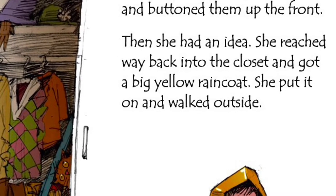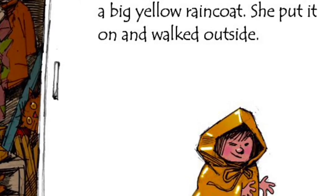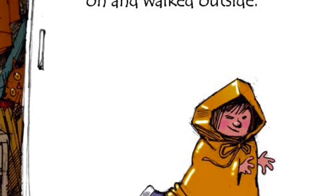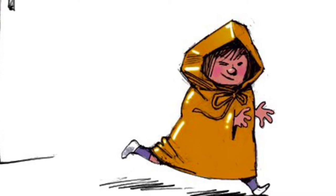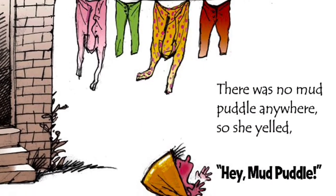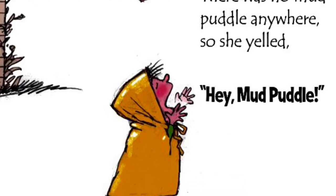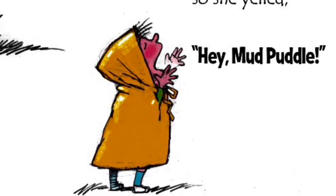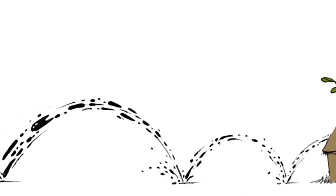Julianne put on a clean new shirt and buttoned it up the front. She put on clean new pants and buttoned them up the front. Then she had an idea. She reached way back into the closet and got a big yellow raincoat. She put it on and walked outside. There was no mud puddle anywhere, so she yelled, 'Hey, mud puddle!' Nothing happened, so she yelled even louder. 'Hey, mud puddle!' Julianne was standing in the sunshine in her raincoat getting very hot. She pulled back her hood. Nothing happened. She took off her raincoat. As soon as she took off her coat, out from behind the doghouse, there came the mud puddle.